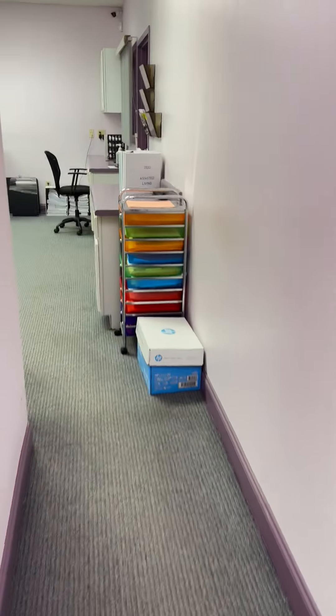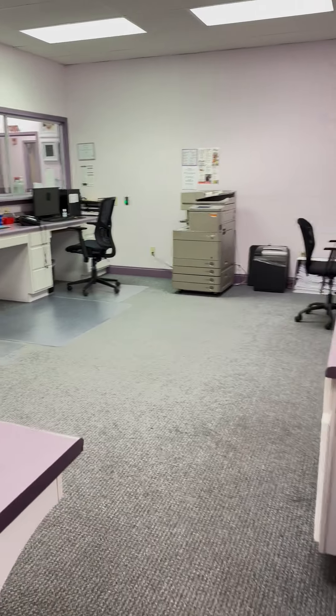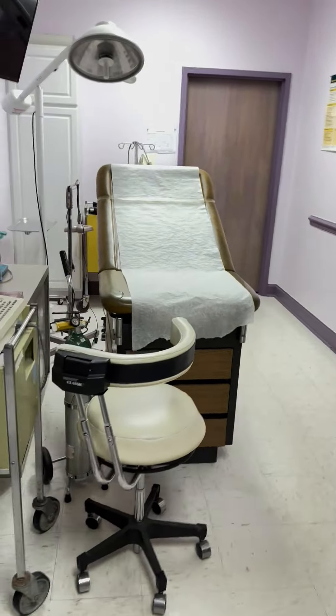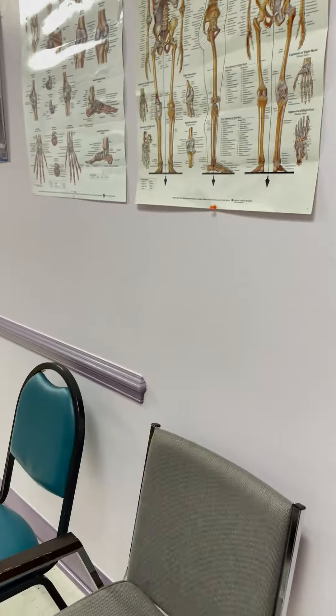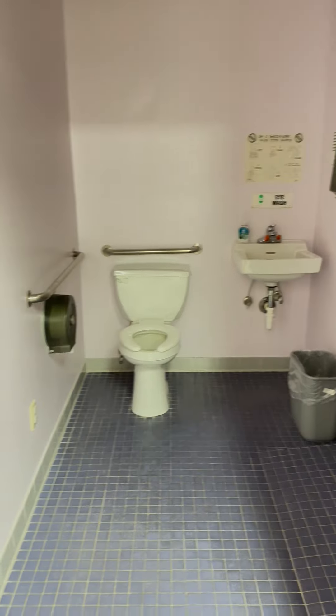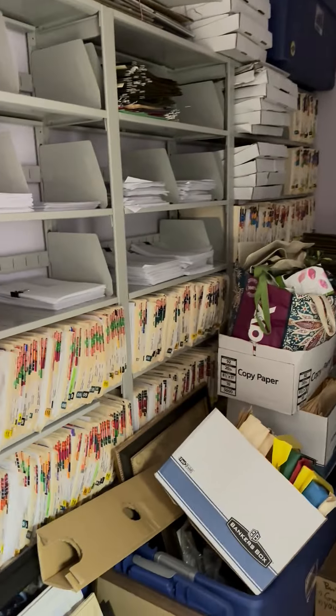Walking back around, this takes us back to the front where we have a place for six support staff. Here we're coming into the treatment room where we can do some procedures. In the back of the treatment room we have another individual bathroom that also has a shower. We have a file room, but everything's electronic now so we've been getting rid of the files — everything's on the computer.